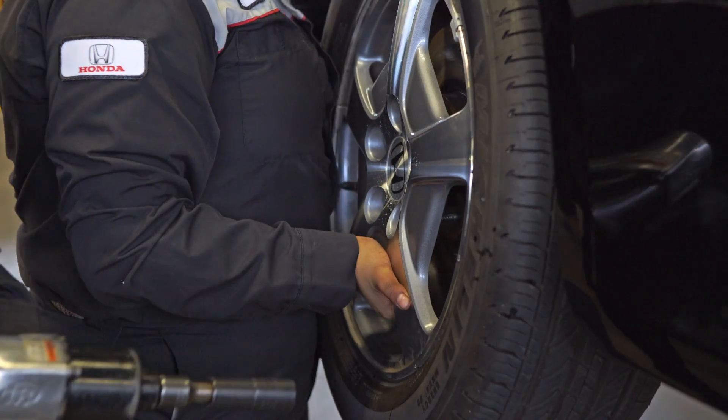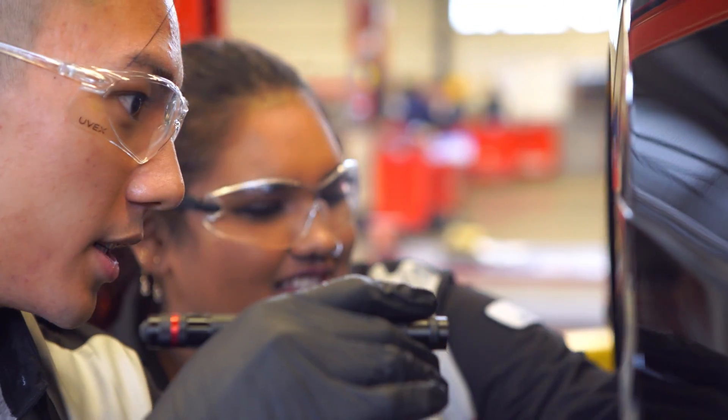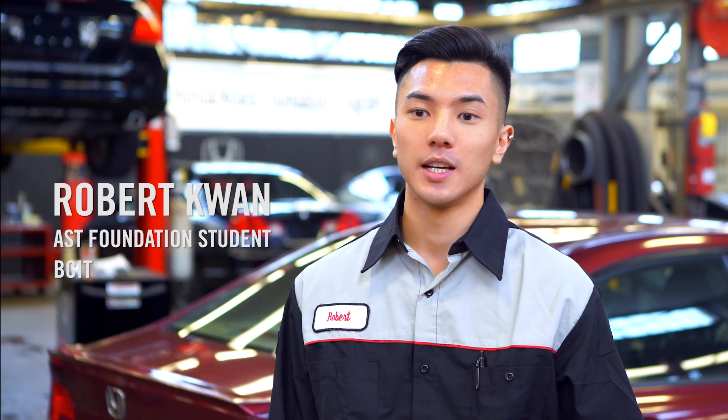What I like most about this program is the amount of hands-on experience you gain. I really like the instructors and how they have 10 plus years of experience in the industry.